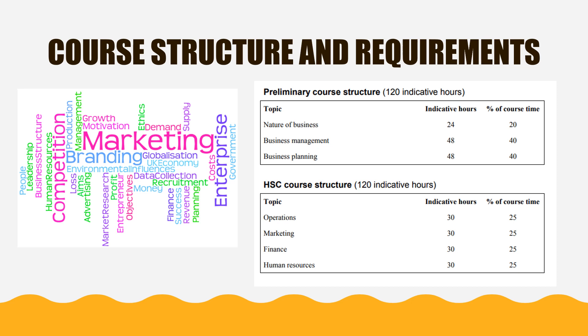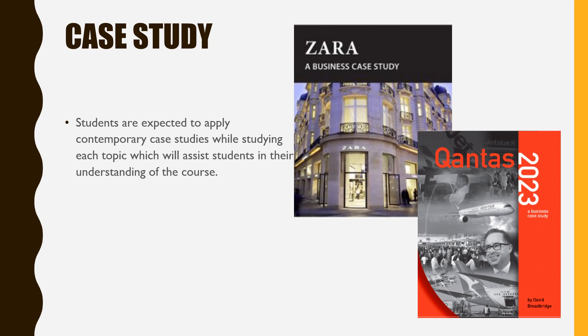Across these two years, students will be demonstrating their knowledge by developing business reports and extended responses. In the Business Studies course, students are expected to apply their knowledge to real-world business case studies. It is important for students to keep up-to-date with the operations of the businesses studied within the class. By applying their knowledge, students are able to understand the relevance of their content to real businesses.